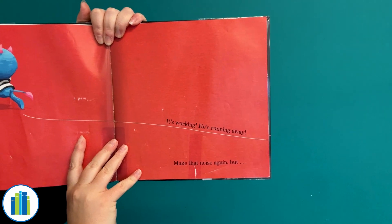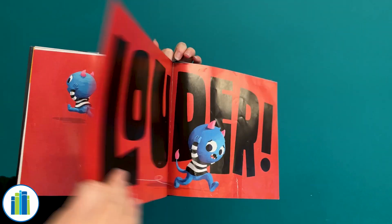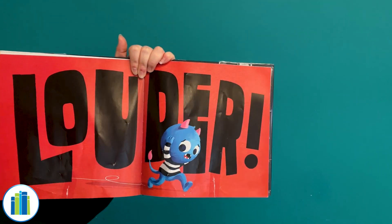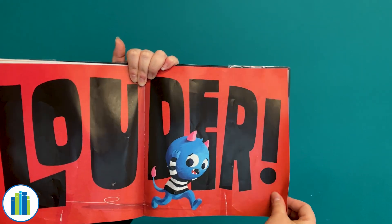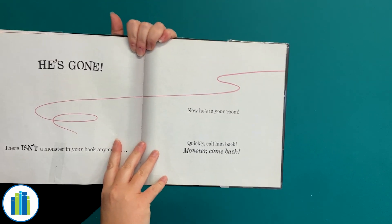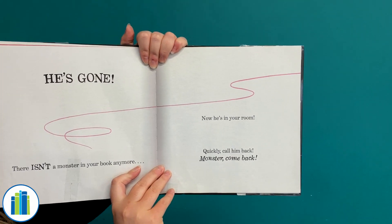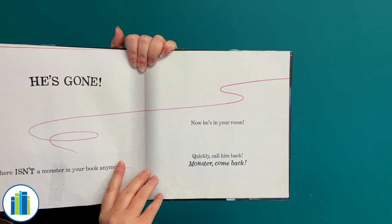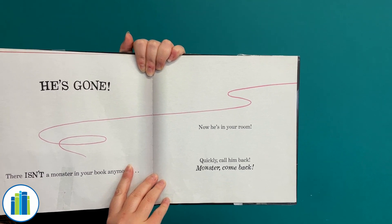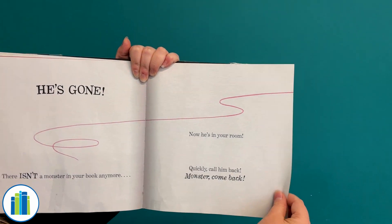He's working! He's running away! Make that loud noise again, but louder! Go, rawr! Well, that certainly should have scared him out of there. He's gone! There isn't a monster in your book anymore. Now he's in your room! Quickly! Call him back! Say monster, come back! Ready? We're gonna say it on three. One, two, three. Monster, come back! Let's see if that worked.